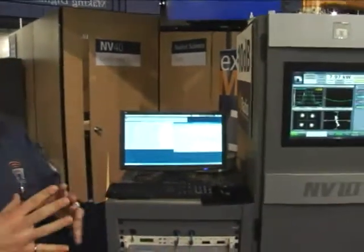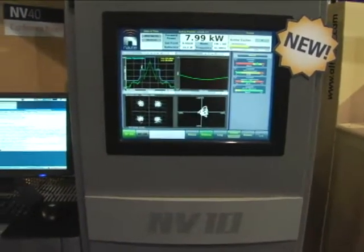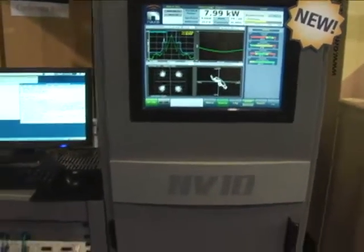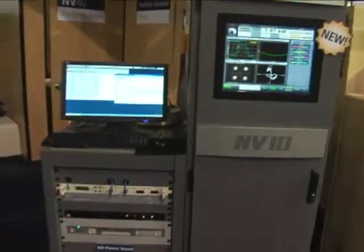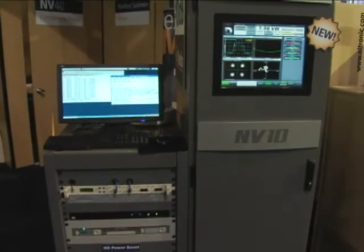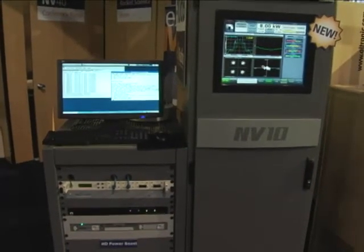At our main transmission site here, we're demonstrating live on the NAB show floor a 10 kW NV10 transmitter running at full rated power with FM and IBOC modulation on it. It's also featuring our HD Power Boost solution, which allows us to produce more IBOC power in the same amount of transmitter. We're showing a full real-time system on HD Power Boost, demonstrating that we can enable this technology anytime once the FCC gives the go-ahead with the power increase.